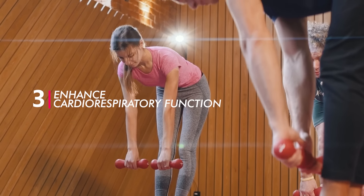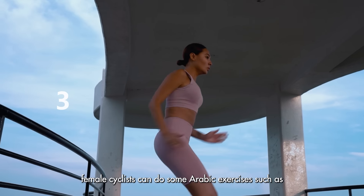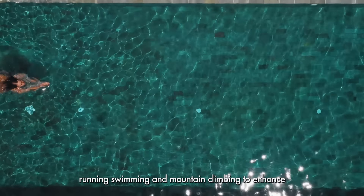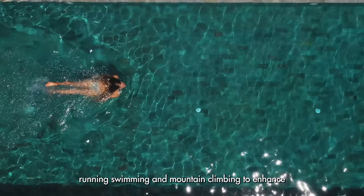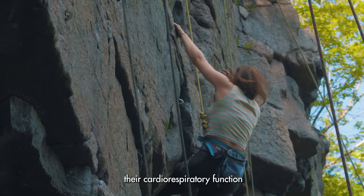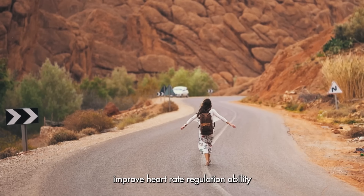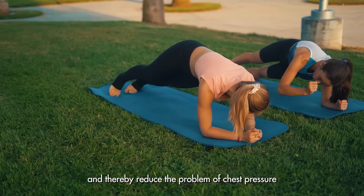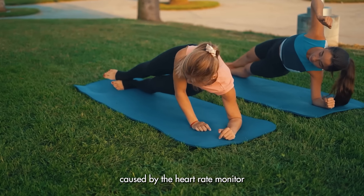Number 3: Enhance cardiorespiratory function. Female cyclists can do some aerobic exercises such as running, swimming, and mountain climbing to enhance their cardiorespiratory function, improve heart rate regulation ability, and thereby reduce the problem of chest pressure caused by the heart rate monitor.